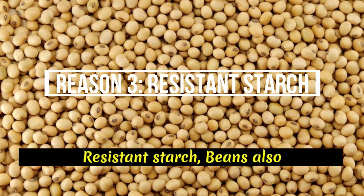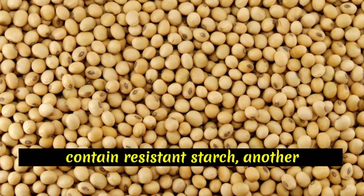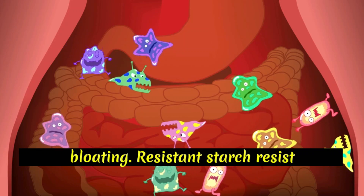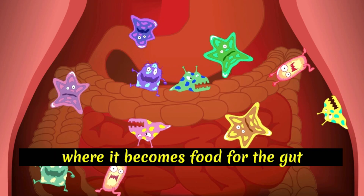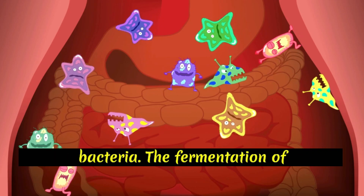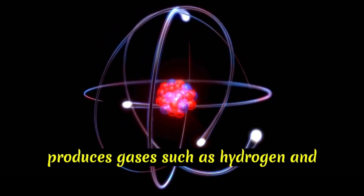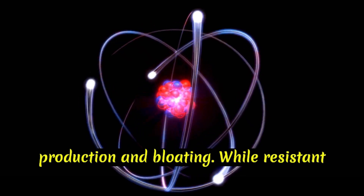Reason 3: Resistant starch. Beans also contain resistant starch, another carbohydrate that can contribute to bloating. Resistant starch resists digestion in the small intestine and instead travels to the large intestine, where it becomes food for the gut bacteria. The fermentation of resistant starch by these bacteria produces gases such as hydrogen and methane, leading to increased gas production and bloating.